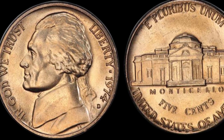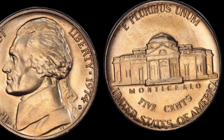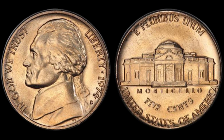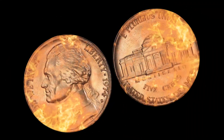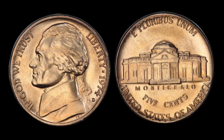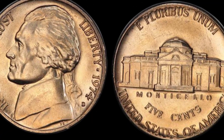Let's begin by taking a close look at our star today, the 1974 D Jefferson nickel. This unassuming nickel features the profile of President Thomas Jefferson on the obverse side, and Monticello, his historic home, on the reverse. It's a coin that has been in circulation for decades, but could it be hiding a remarkable secret? To understand the context, let's first delve into the historical significance of the year 1974.